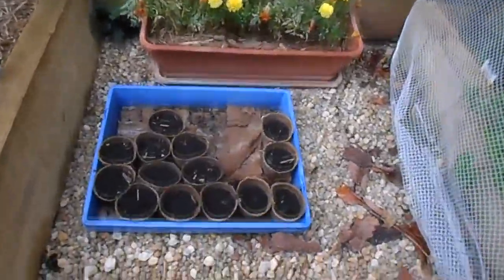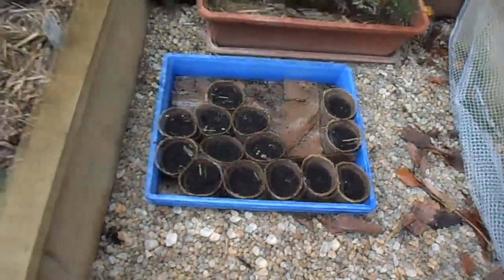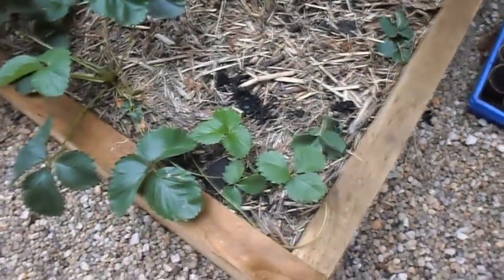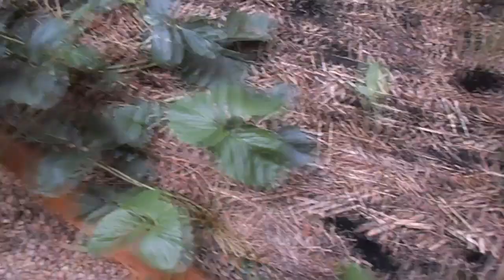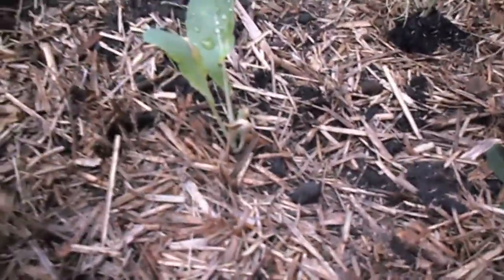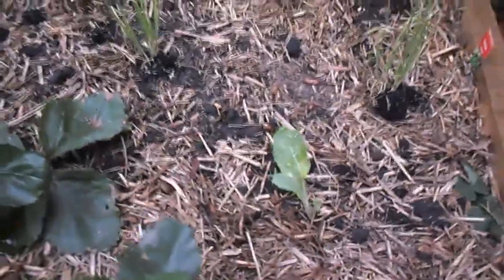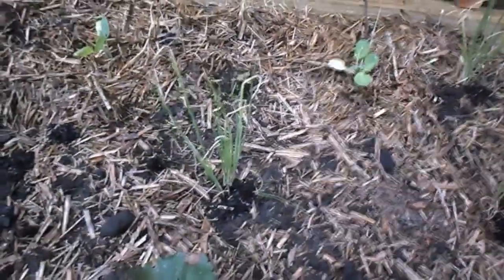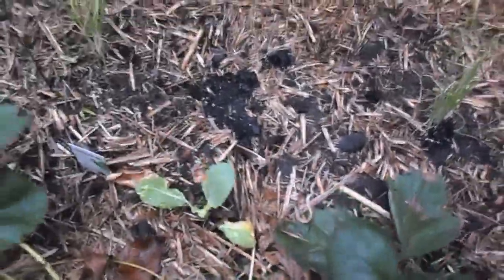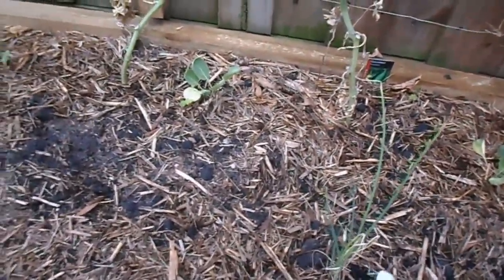We've got some seedlings over here, but a few of them don't seem to be doing too well — they haven't come up yet. A lot of the strawberries have transplanted in from the other offshoots. We've got some spring onions, some cauliflowers, and over the back there we've got some brussel sprouts. These strawberry plants are doing really well.